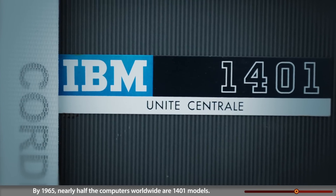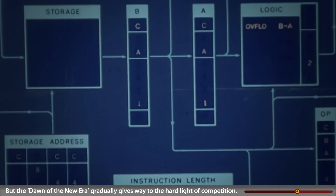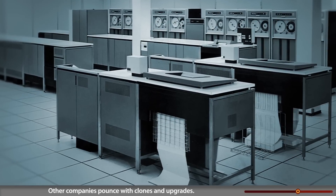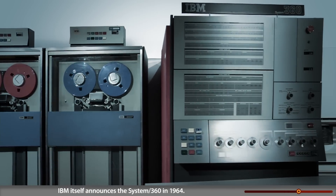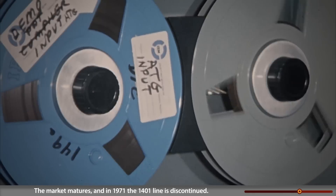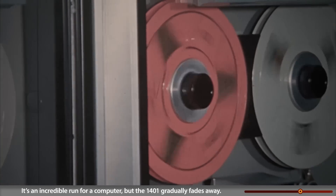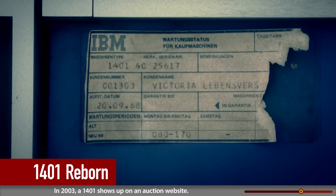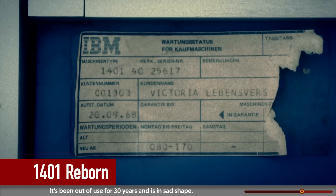By 1965, nearly half the computers worldwide are 1401 models. But the dawn of a new era gradually gives way to the hard light of competition — other companies pounce with clones and upgrades, and IBM itself announces the System/360 in 1964. The market matures, and in 1971 the 1401 line is discontinued. It's an incredible run, but the 1401 gradually fades away.